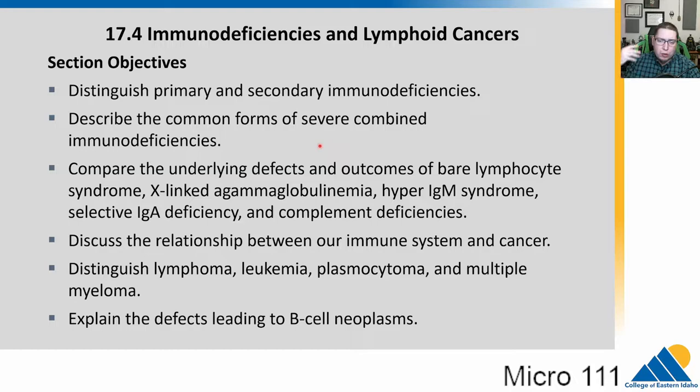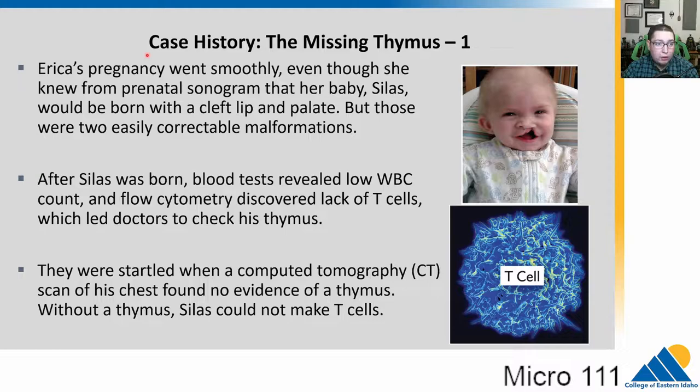It's not critical that we know all of these, but I want to show you how many places the immune system can have problems and how that can lead to issues in terms of repeated infections. Then we'll talk about how our immune system actually helps detect cancer, and what happens when our immune system starts missing things and cancers develop. So let's dive into it.